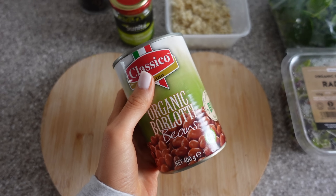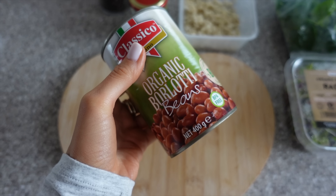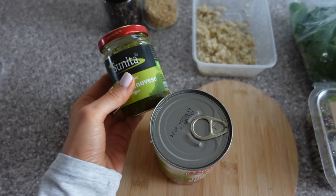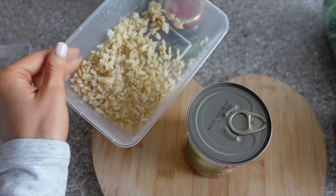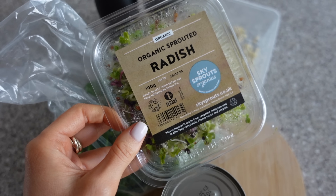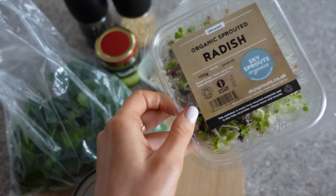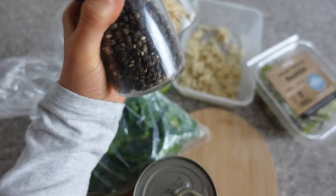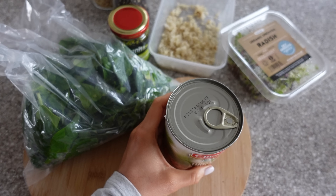I'm using borlotti beans today but chickpeas, butter beans, mixed beans — pretty much anything like this will work and I use all of them interchangeably. Today is a pesto kind of day because I've got a bit of pesto left in the jar to use up. I also have some brown rice. Then I've got some spinach which I'll throw in, and some radish sprouts because I really don't love these so I'm just trying to find ways to use them. The same seasoning as always — garlic flakes and black pepper. I also saved a piece of vegan bacon from breakfast to throw in as well.